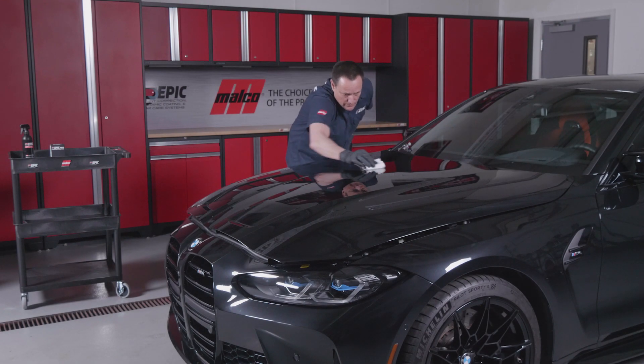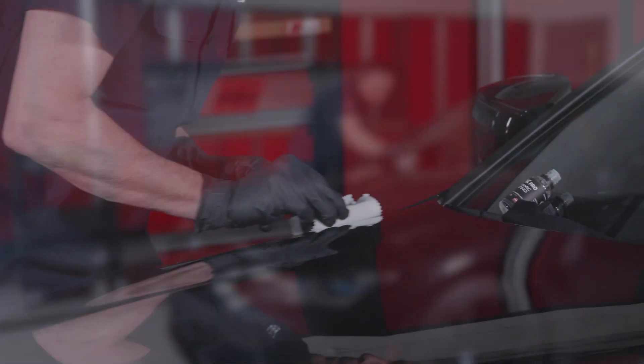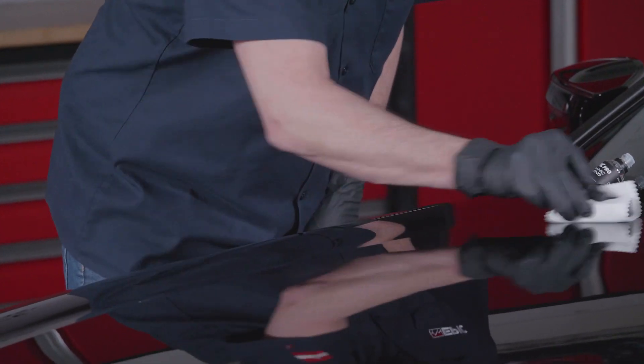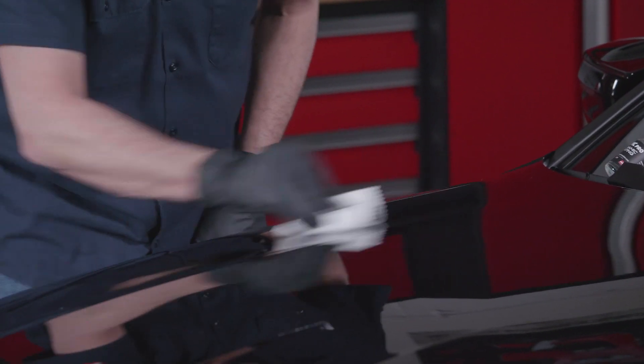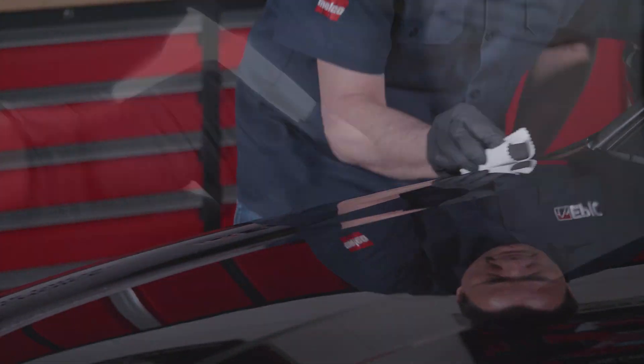Apply the Epic Ceramic Coating in a cross-hatch pattern using even pressure. You'll be able to see the product transfer onto the panel. Work the ceramic coating to completion — you'll begin to feel a slight resistance and hear an occasional squeaking from the applicator, which is an indicator that you've worked the product onto the surface. The coated area will rainbow or flash within 30 to 90 seconds of application.